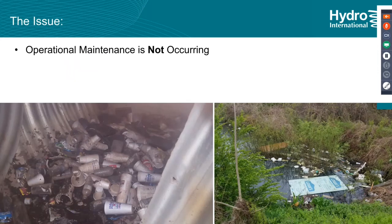So what's the issue with structures and maintenance not occurring? Maintenance isn't occurring. Here you can see a corrugated metal piping structure with a lot of trash — just from 18 months after the previous cleaning. These things add up quickly. There's also what's supposed to be a dry detention basin on the right, with trash accumulating. From the outside, you wouldn't even know there was something there.